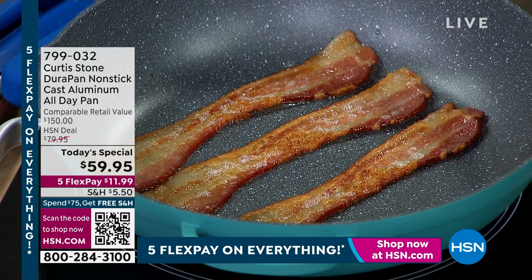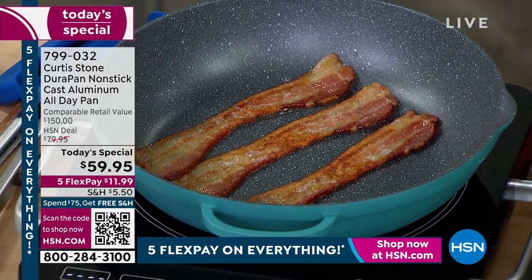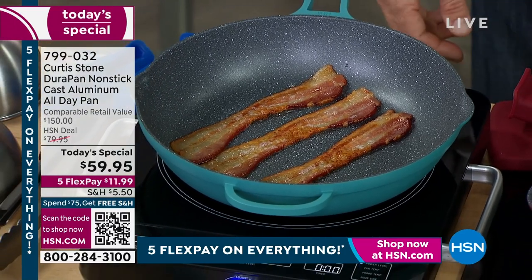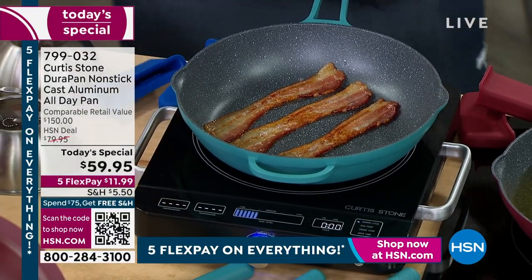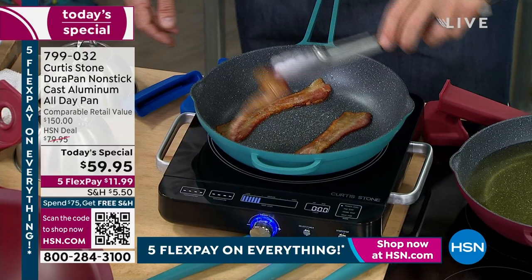All right, brand new. You asked for it. You said Chef Curtis Stone, we love you, we adore you. Chef is our number one customer-rated brand here at HSN. You're like, I want a pan I can use every day, I need a piece I can use every day. This from Chef is his Durapan nonstick.